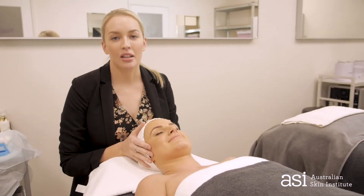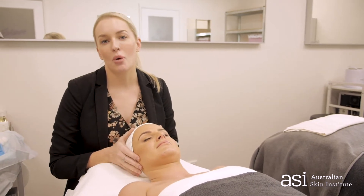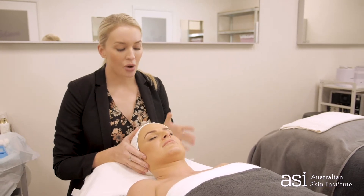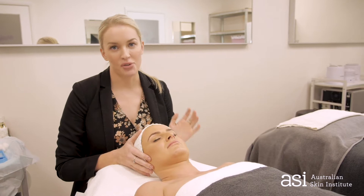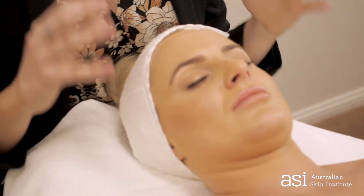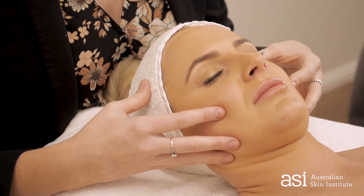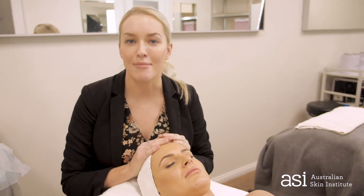This is our beautiful model Kelly. Kelly and I have done a consultation prior to the treatment where we've really worked out what will be the best treatment steps for her. Kelly's main concern is a little bit of underlying congestion and a little bit of dehydration. So we're really wanting to work on product penetration and that congestion through the chin and jaw area. The beta prep is going to be absolutely amazing for Kelly.